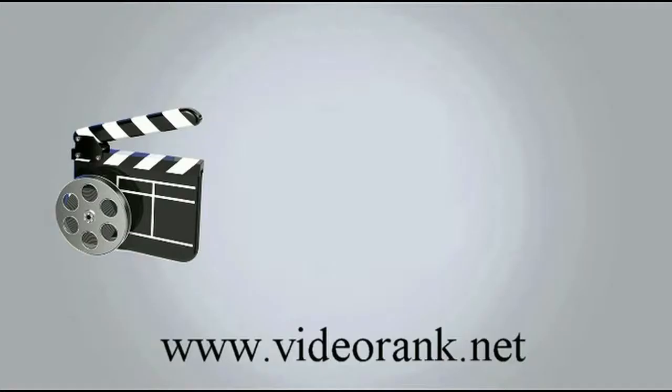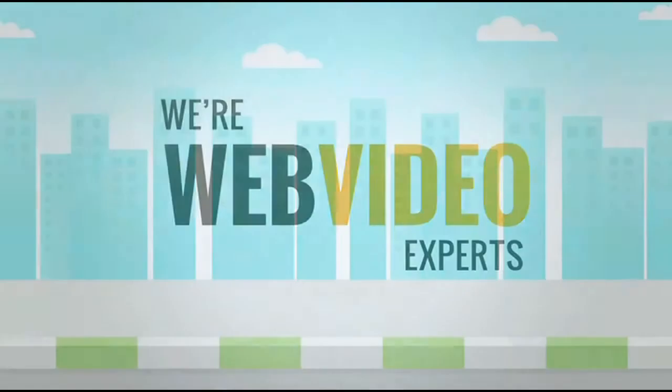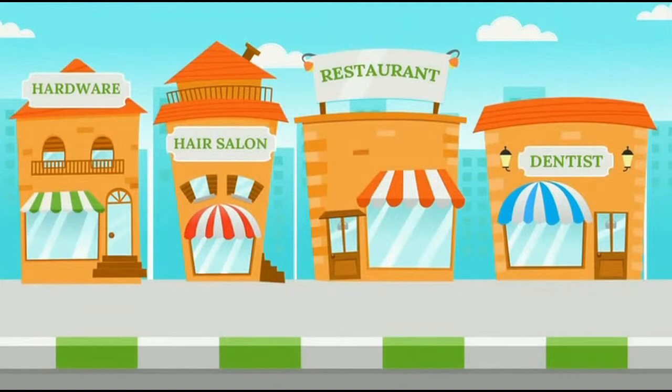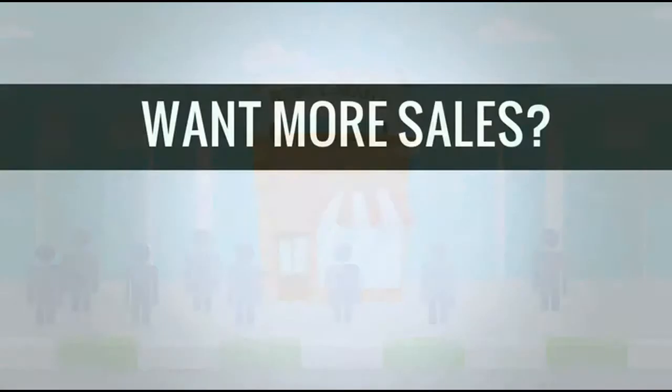And that's where we come in. We specialize in creating web videos for businesses just like yours. We offer many different web video packages to fit any size business and budget, and can create videos that help you claim your spot at the top of the search results, which means more eyes on your business. So if you want to increase sales, web video is the quickest and most cost-effective way to do that.